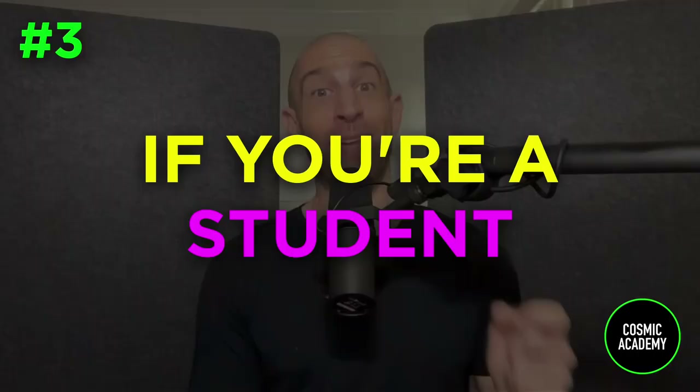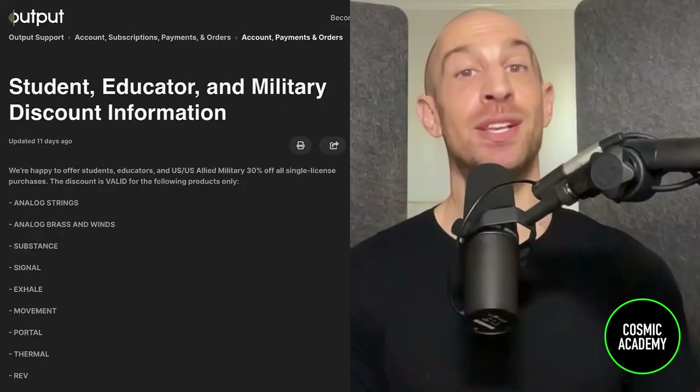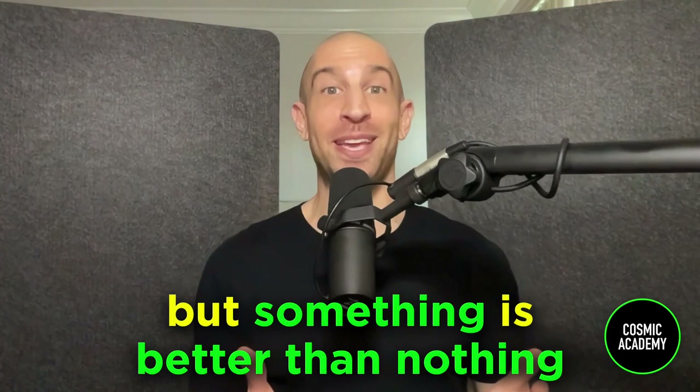If you're a student, always inquire about a student discount. With our students at Cosmic Academy, they're able to use that to get discounts on plugins. A lot of plugin companies will offer a discount if you're a student, but you have to ask to find out. Some will have it in their terms on their website; others, shoot an email to customer support and say, 'Hey, do you offer any student discounts?' The discount may not be as great as a Black Friday sale, but something is better than nothing. Always take advantage of that potential discount.